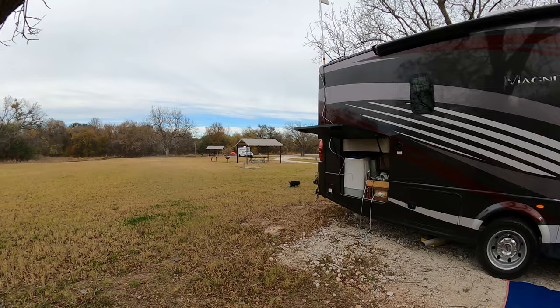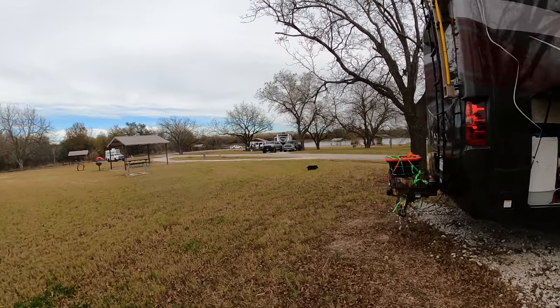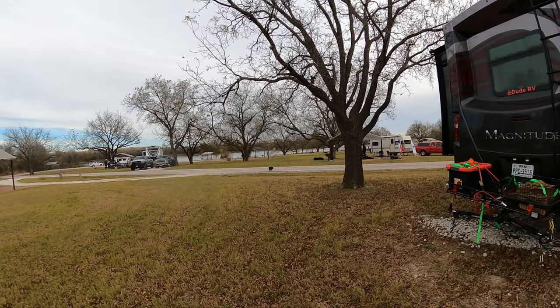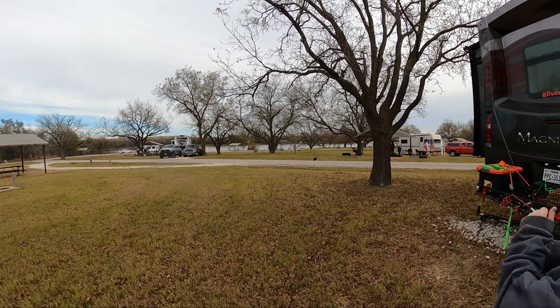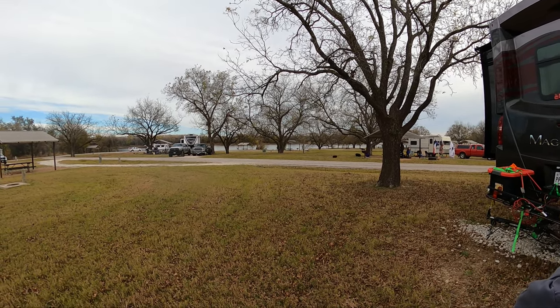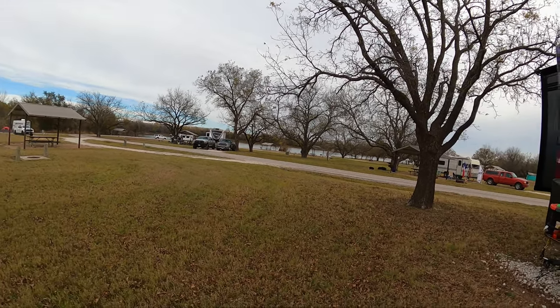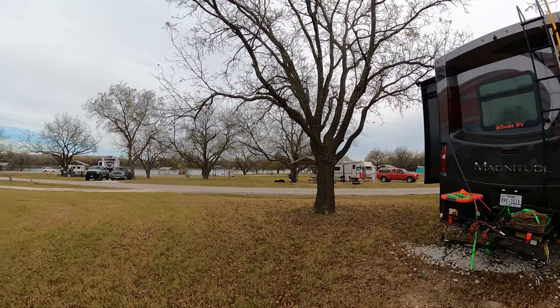This has got to be a first for the Dude RV channel — we're set up here at Kimball Bend and there's a pig! I don't know if that's somebody's pet potbelly pig, but there are two more over there — oh my god, they're so cute. Maybe they belong to a house nearby — potbelly pigs at Kimball Bend!